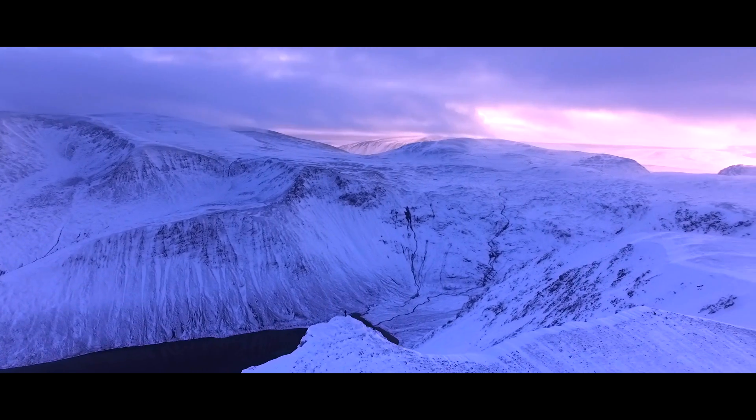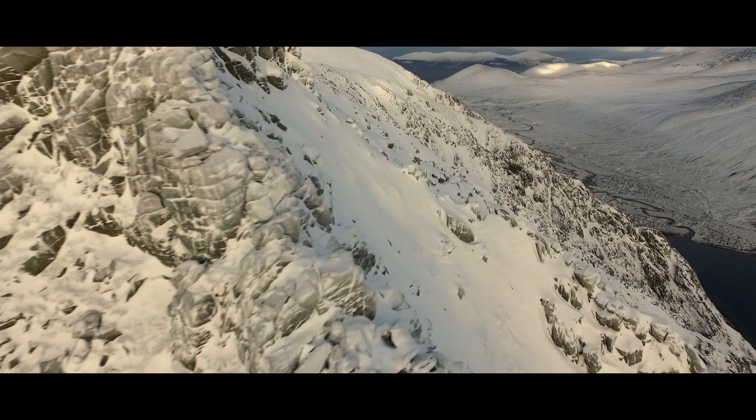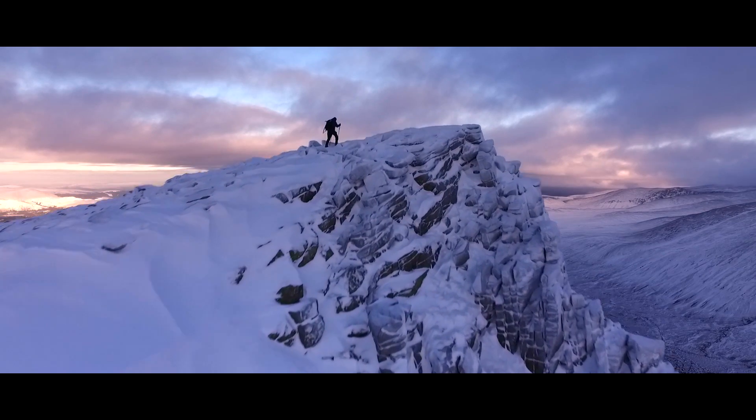Winter is here. Time to enjoy our winter wonderland once again. Before heading out, you might want to remind yourself of how to interpret the weather and avalanche conditions to help when planning a memorable day out.